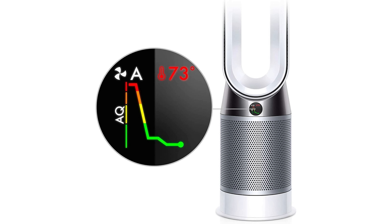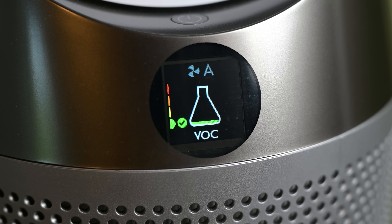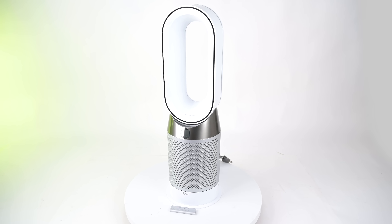The Dyson goes a step further with a digital graph display that changes in real time depending on the air quality, as well as various alerts that will pop up if one of its many sensors detects something off with the air quality — something that's only been seen with Dyson air purifiers so far.